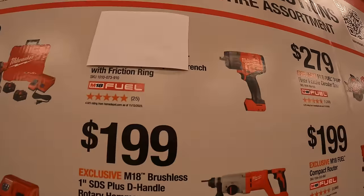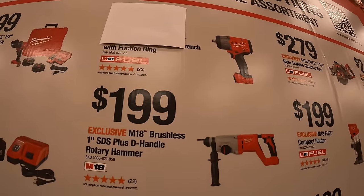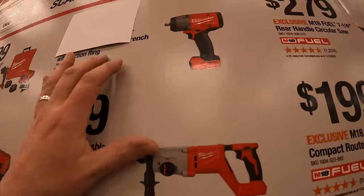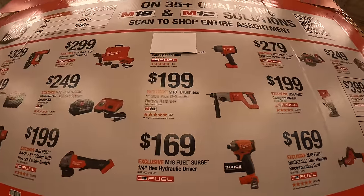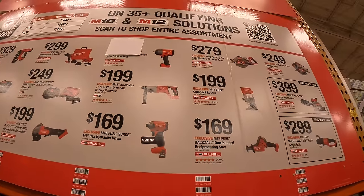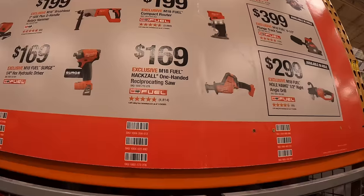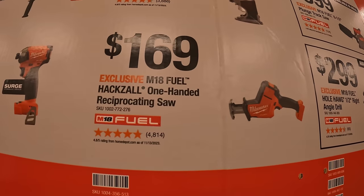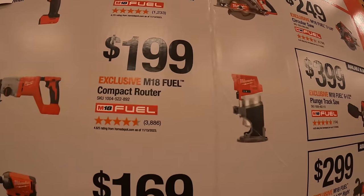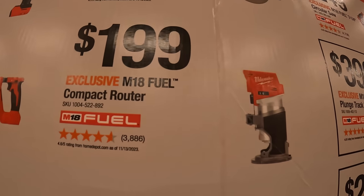$199 for their one-inch SDS Plus D-handle rotary hammer. They also have the new impact wrench with friction ring but the price is taped off — I'm not going to rip that out. $169 for the single-hand reciprocating saw.